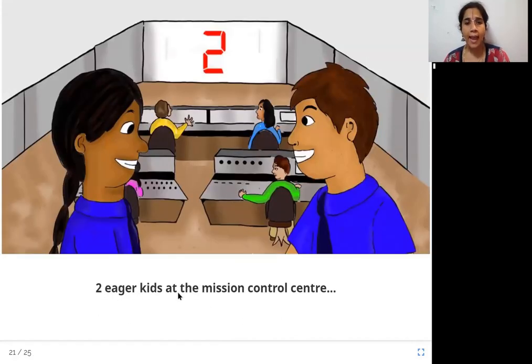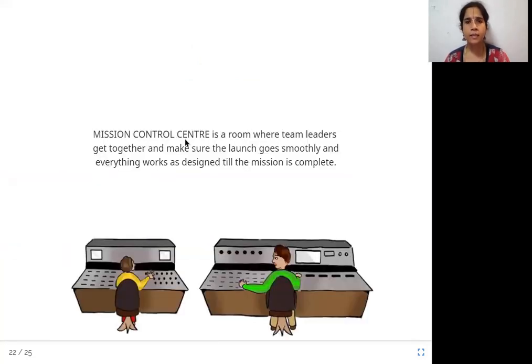Two eager kids at the Mission Control Center. Mission Control Center is a room where team leaders get together and make sure the launch goes smoothly and everything works as designed till the mission is complete. Everyone involved in the rocket launch comes together and monitors with their devices that everything is working correctly until the mission or important assignment is finished.